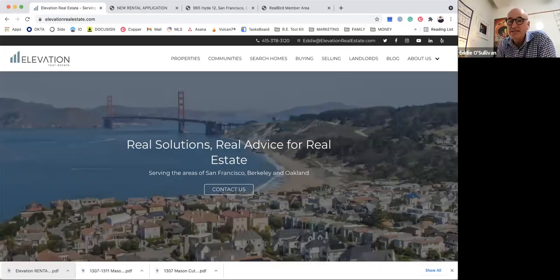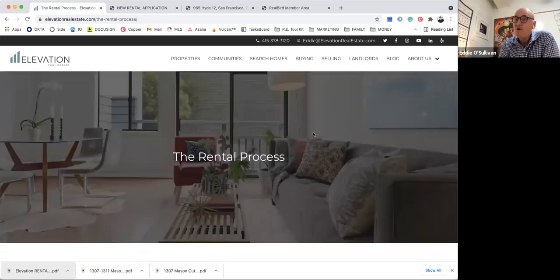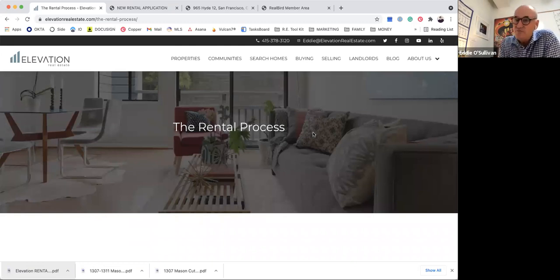It's great to be able to talk to you today about how we do it, what we do, and how we put it all together. I'm going to share my screen and use our website as a way to talk about it. When you go to elevationrealestate.com and click on the Landlords tab, it walks through the rental process. I'll let you talk about it because this is your world, Ash.